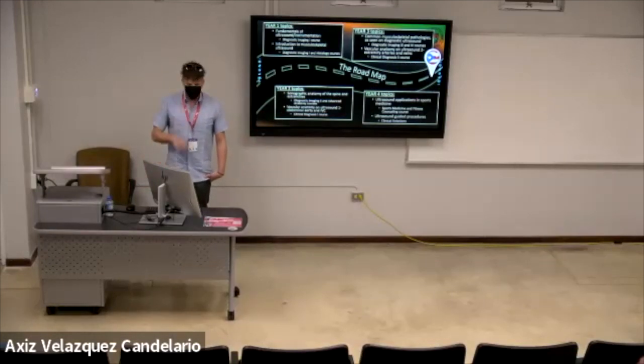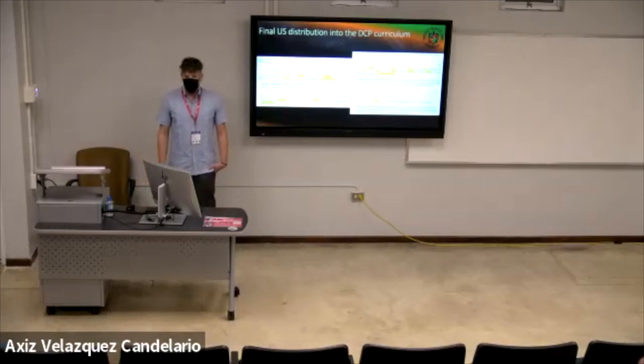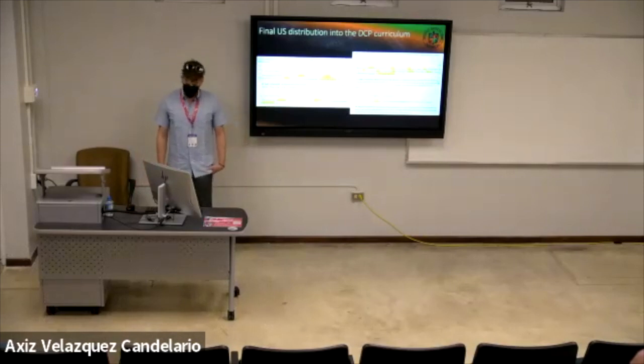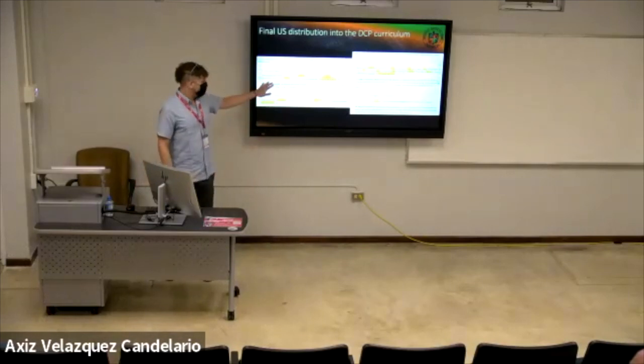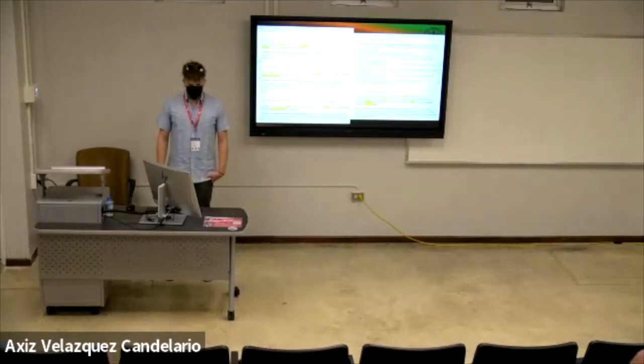Our program is unique because our students actually rotate through hospitals as part of their training — we are not an isolated chiropractic school; we're fully integrated with the medical school at our university. Here's a more detailed distribution of how the content went into the curriculum, showing which modules are going into which courses in our program.